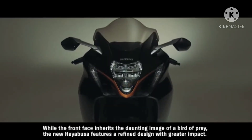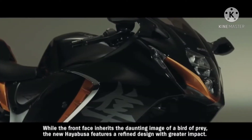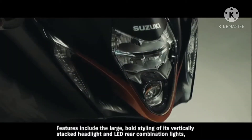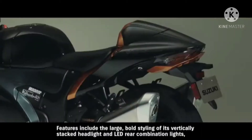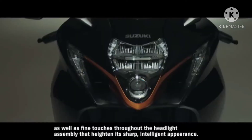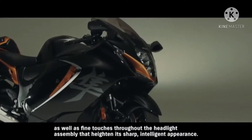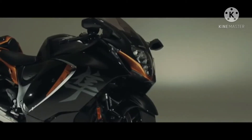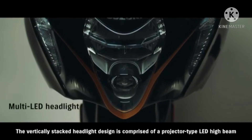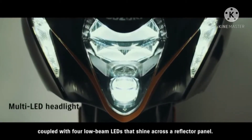While the front face inherits the daunting image of a bird of prey, the new Hayabusa features a refined design with greater impact. Features include the large, bold styling of its vertically stacked headlight and LED rear combination lights, as well as fine touches throughout the headlight assembly that heighten its sharp, intelligent appearance. The vertically stacked headlight design is comprised of a projector-type LED high beam coupled with four low-beam LEDs that shine across a reflector panel.